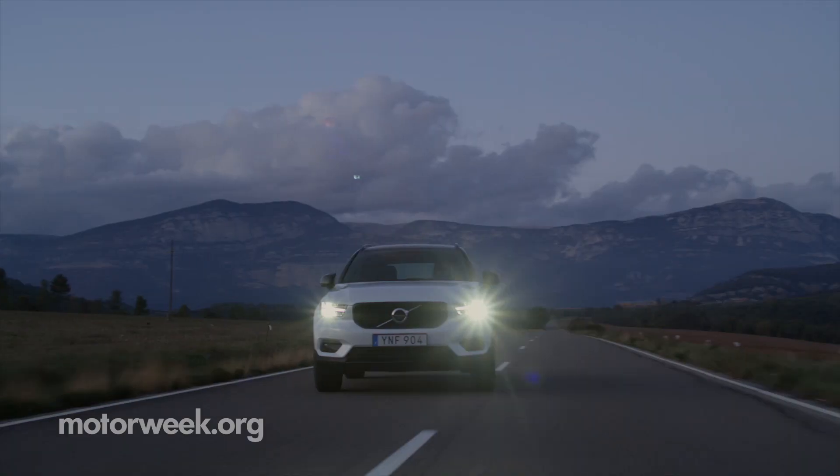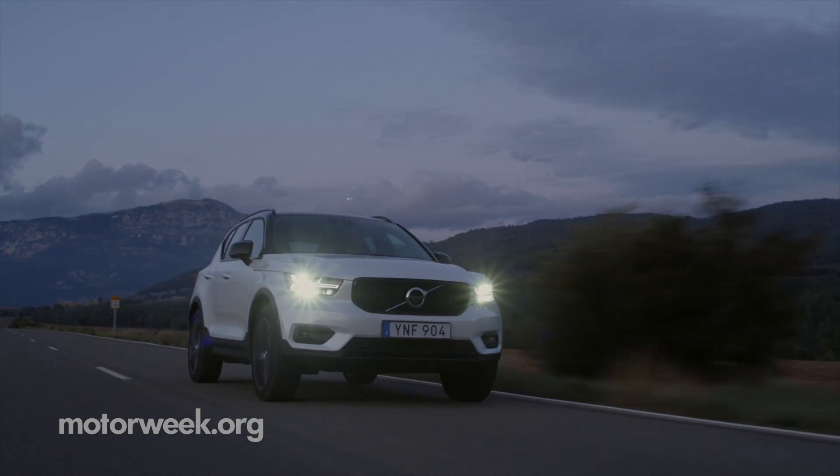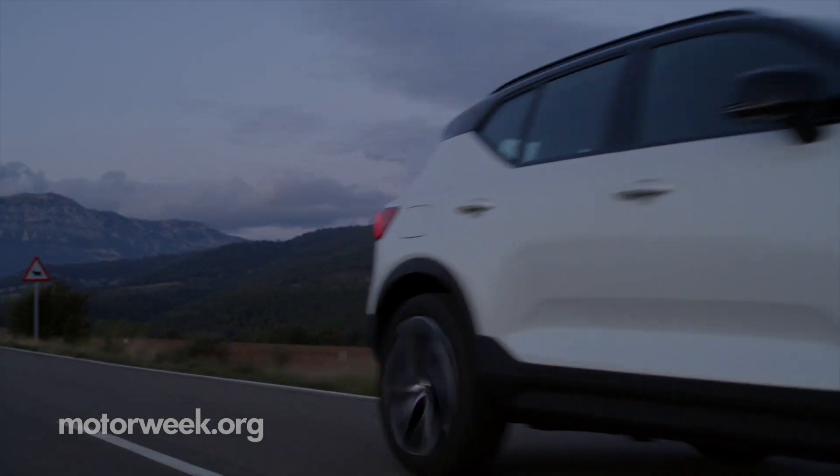The wide rear track, a clamshell hood, and new and improved Doorshammer lights help make this Volvo aggressive, but as usual, still conservative.